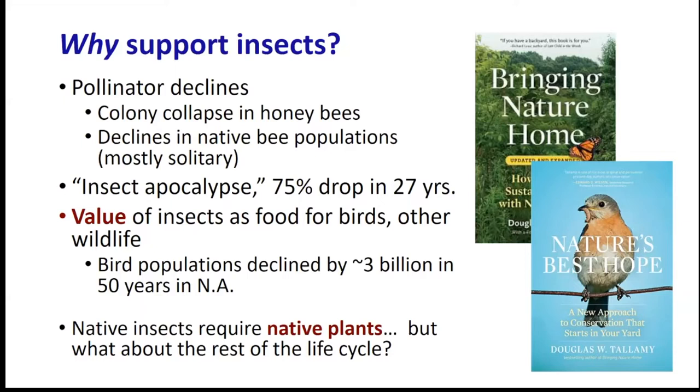Our friend and my former colleague Doug Tallamy has written several books. His main contention is that native insects require native plants, and we have a lot of good data supporting that. So you can plant native plants, but what about the rest of the life cycle? How do insects survive the winter?